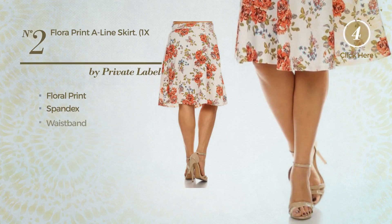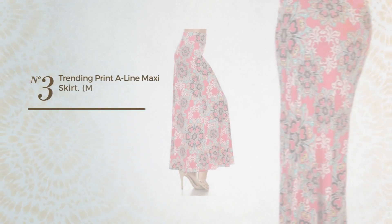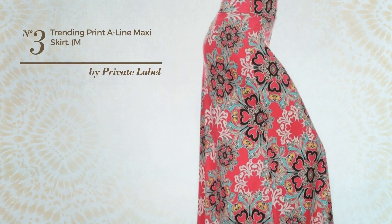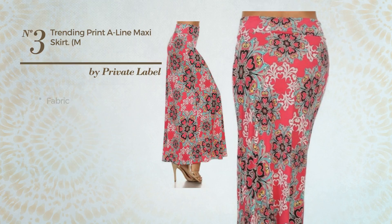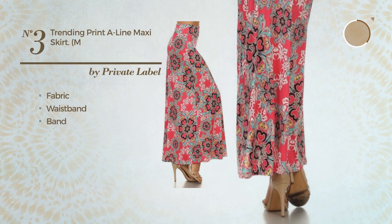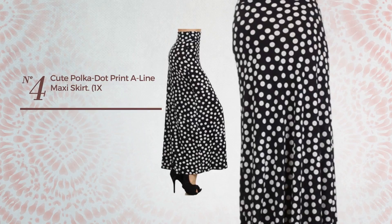This skirt includes waistband and band. Available just in this color. Number three: an all-casual maxi-length A-line skirt featuring a great style, made of soft fabric. This skirt includes waistband and band. Available exclusively in this color.